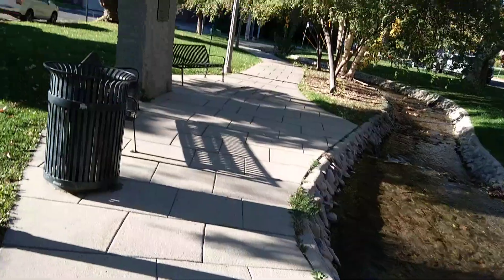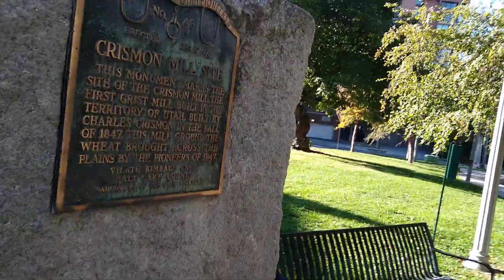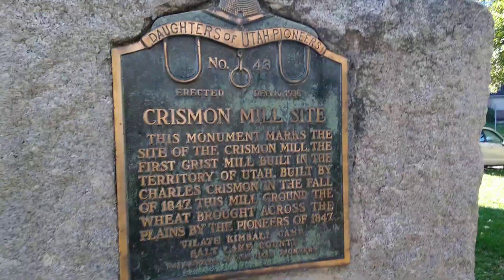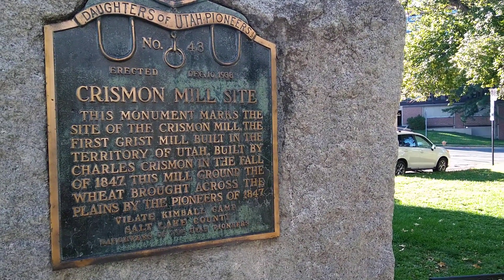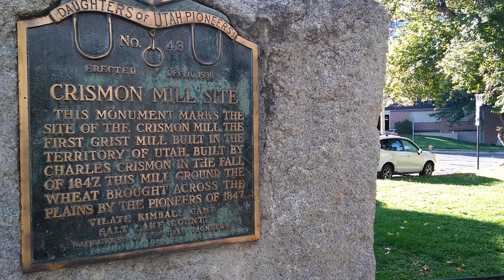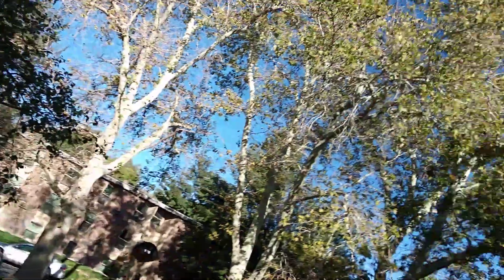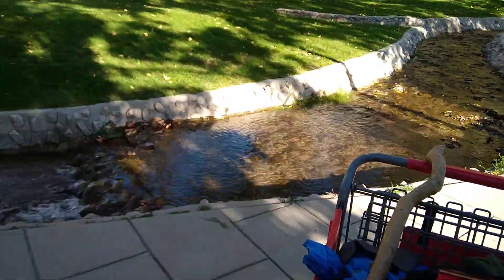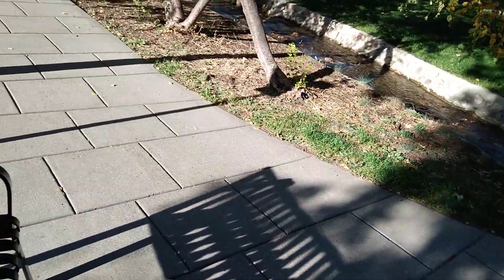Just nice pictures. Let's see what this says. Crimson Mill. Daughters of Utah Pioneer. The Crimson Mill — the first grist mill built in the territory of Utah, built by Charles Crimson. Well, here we're going to put on the paint. Might as well. Relax. And turn into this calm little living. Man, it would be amazing to live in this type of neighborhood. Hallelujah.